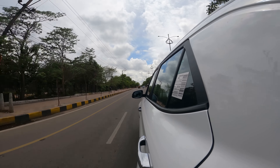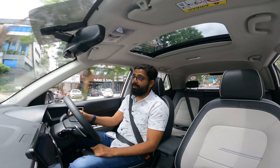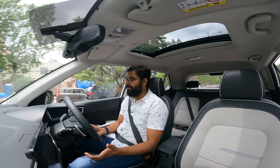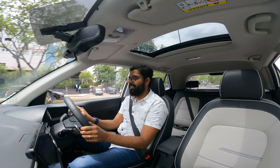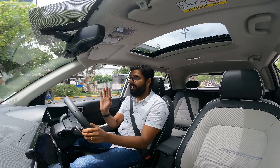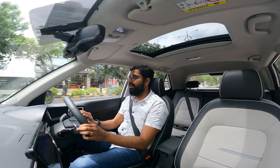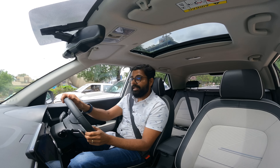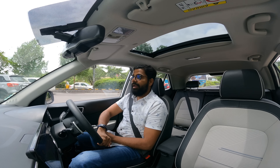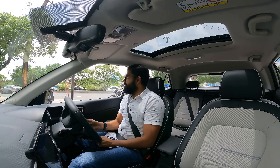It can do 0 to 100 in pretty good speeds - probably around 11 seconds I guess. I don't have fancy equipment to test it, but that's just the estimate from the acceleration I felt. Time to go check out the exterior design of the car and see how the rear seat comfort is.